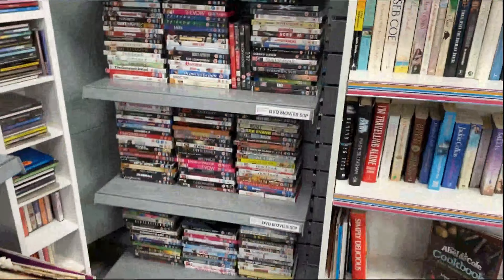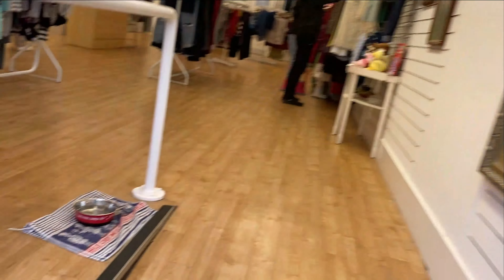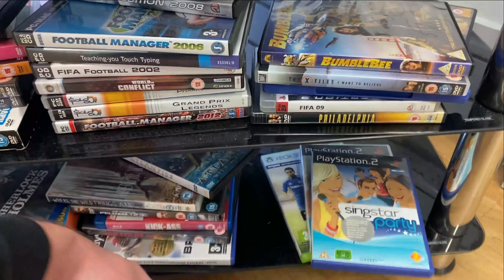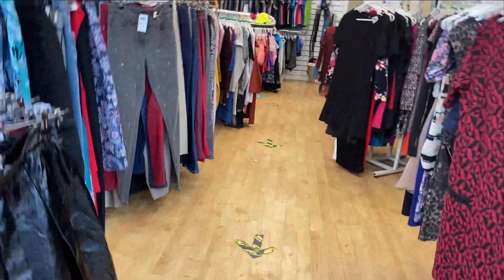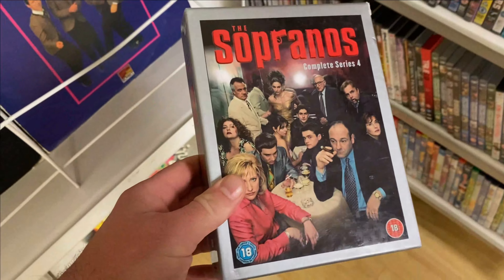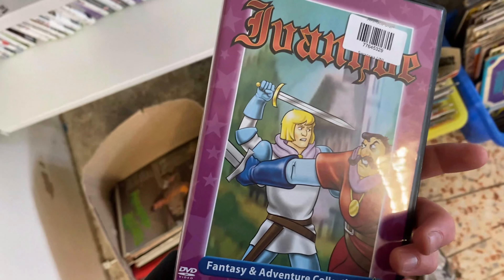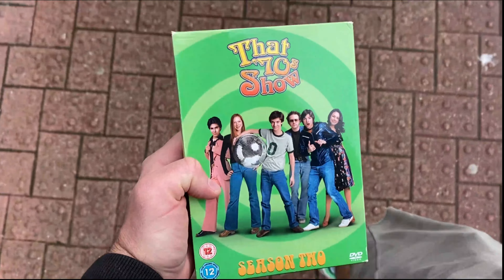While we're in town we'll hit the charity shops to see if we can add some more to this trade in. Just added That 70s Show Season 2 — it's a £4 trade-in and I paid a pound for it.